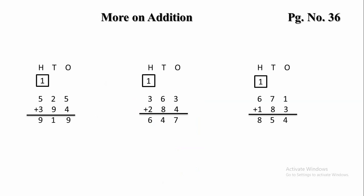5 plus 4 is 9. We will write the answer as 9. In the 10s place there is 2 and 9. 2 plus 9, if we add, we get 11.